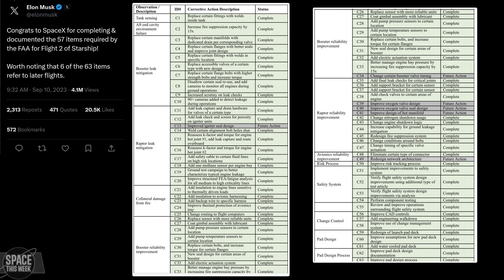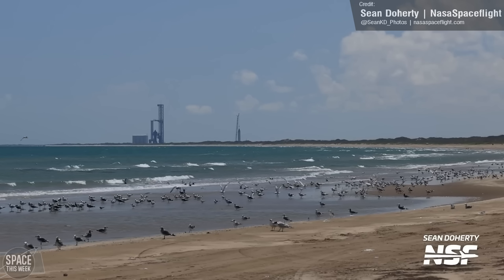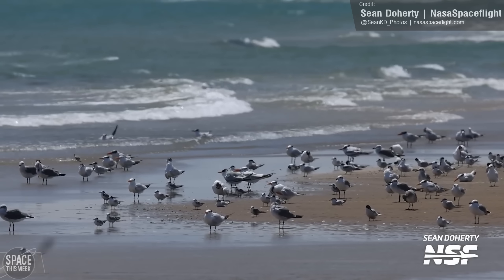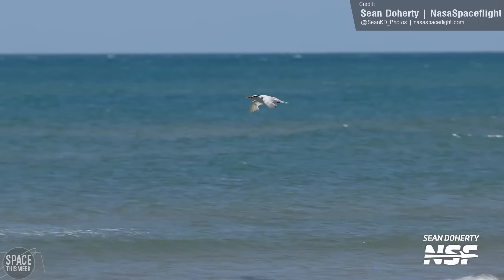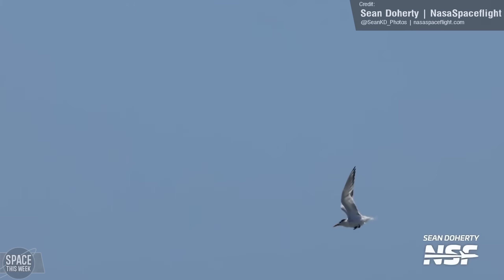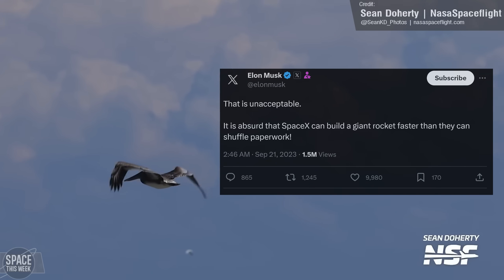But why remove such a crucial piece of hardware so close to launch? According to Elon, SpaceX has completed all the changes required by the FAA, so surely things must be pretty close. However, the US Fish and Wildlife Service also needs to grant approval, and purportedly they haven't actually started their formal review of SpaceX's upgrades. In an email to Bloomberg News, they stated the review could take anywhere from 30 to 135 days. This frustrated not just Starship fans but Elon himself, who flatly stated on X that this is unacceptable, and that it's absurd that SpaceX can build a giant rocket faster than the Fish and Wildlife Agency can shuffle papers.